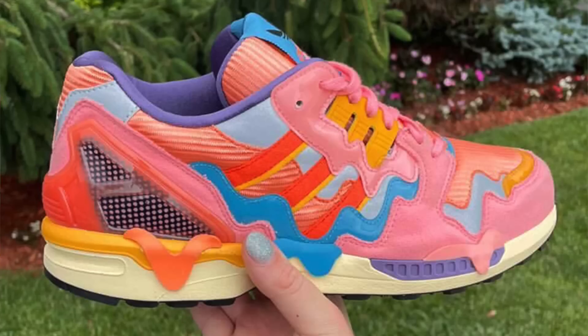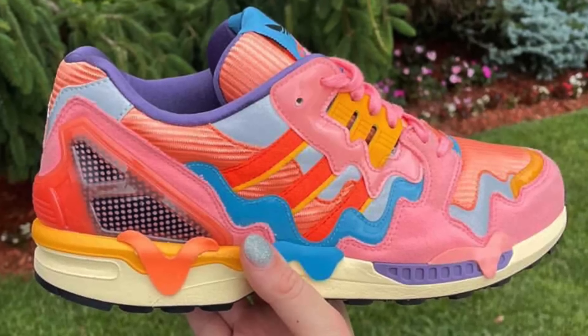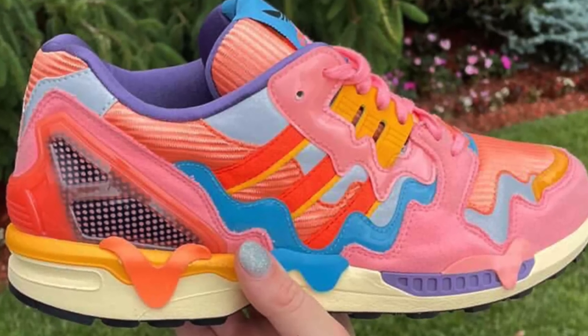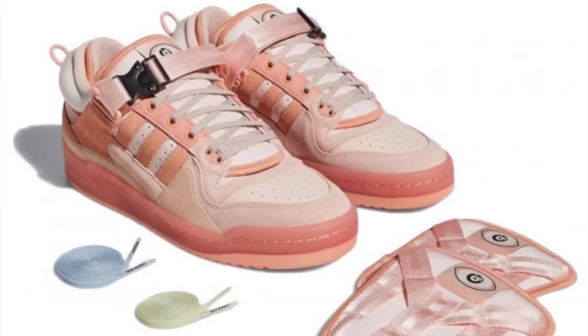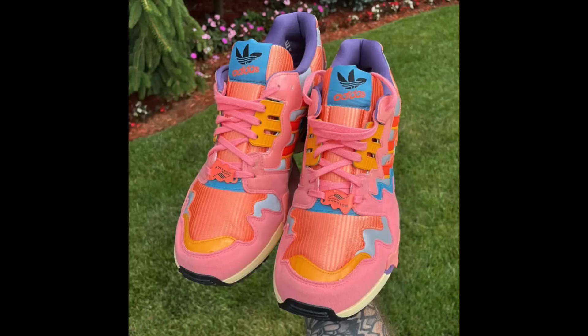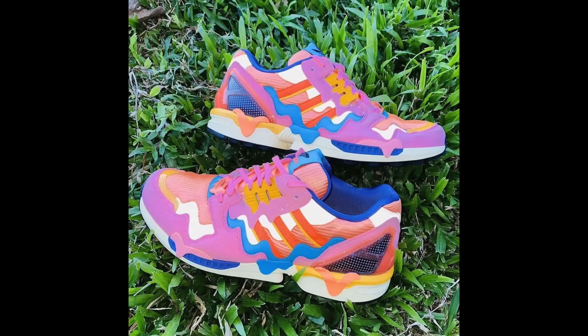Some Adidas news: pictures of an upcoming Bad Bunny collab with Adidas have leaked again — this time on the ZX 8000 model. We've seen a very successful partnership so far between Bad Bunny and Adidas on a few other models, but this one seems to be easily the craziest looking of them all. It apparently takes inspiration from ice cream — you can see the melting ice cream look on the shoe. Definitely not easy to wear, but a great cop for Bad Bunny fans to put on the wall.